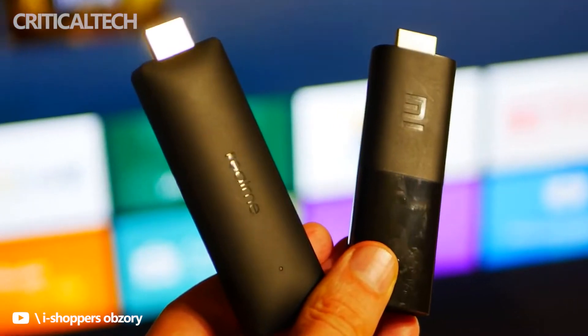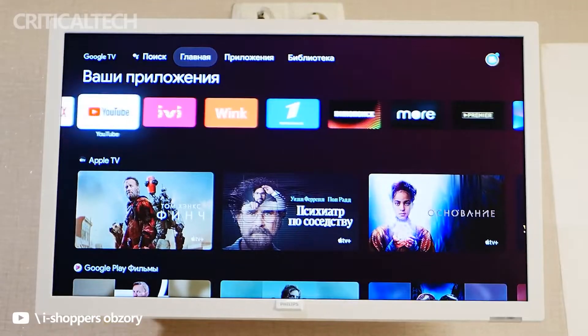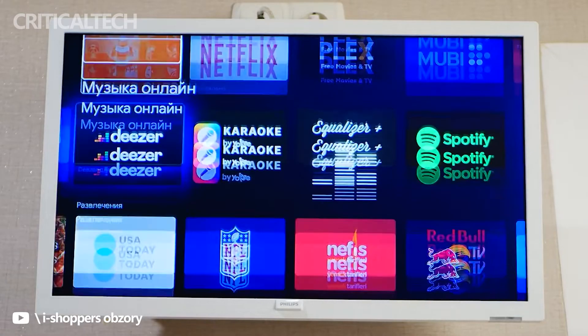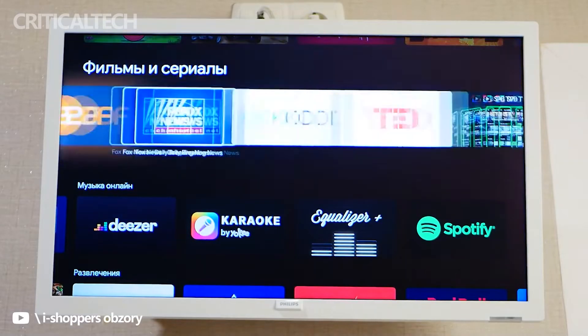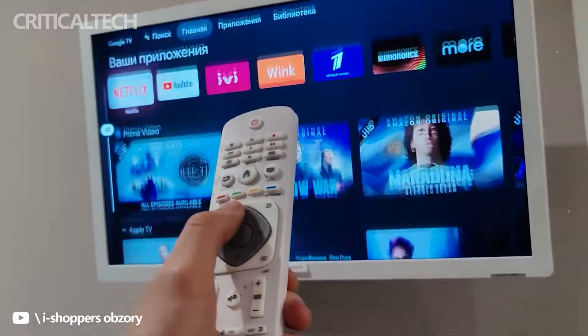Another notable difference between the two is software. As the name suggests, the original Realme TV Stick comes with the Google TV interface on top of the Android TV 11 operating system. On the other hand, the new model lacks the Google TV UI, but it does have support for all the popular streaming platforms, Chromecast built-in, and Google Assistant.